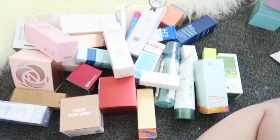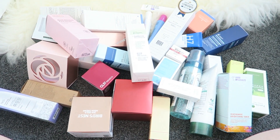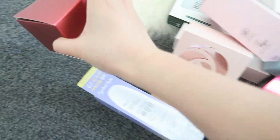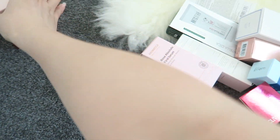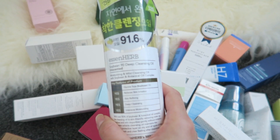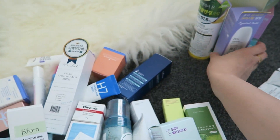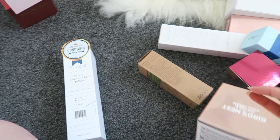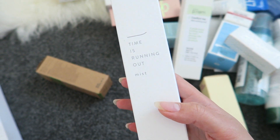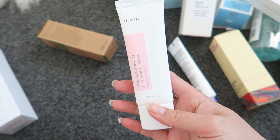So these are all skincare products. I'll probably categorize them by cream, toner, and serum. In this red box there's a cream, another cream, serum, sun cream, cleansing oil — you can put that with the makeup remover — peeling gel, hyaluronic acid, toner, cream, cream. This one is a mist, this is eye cream, and more cream.